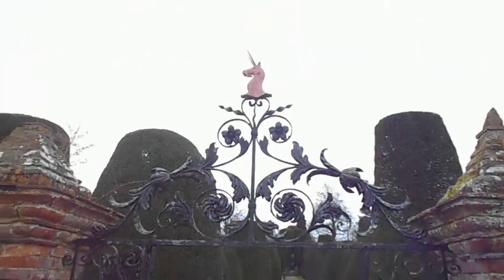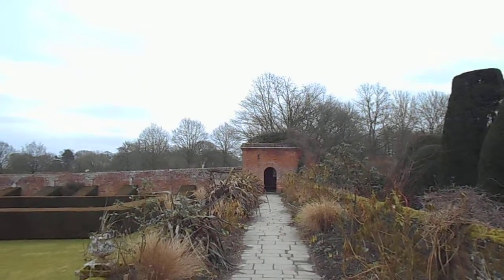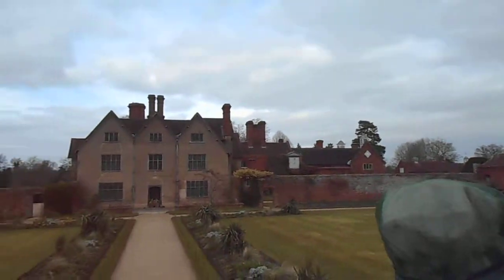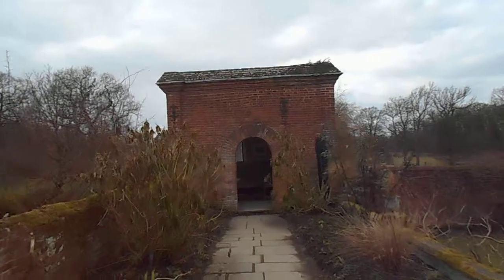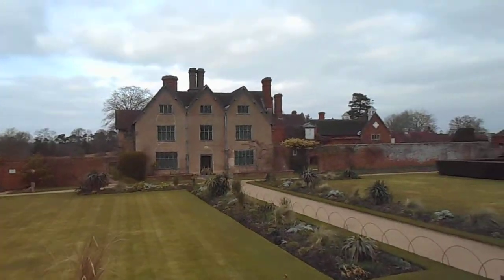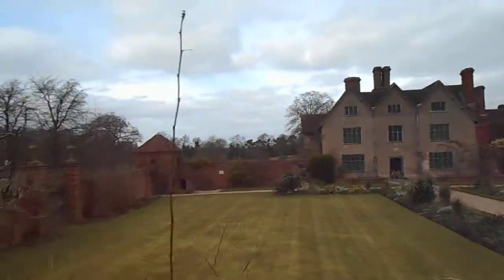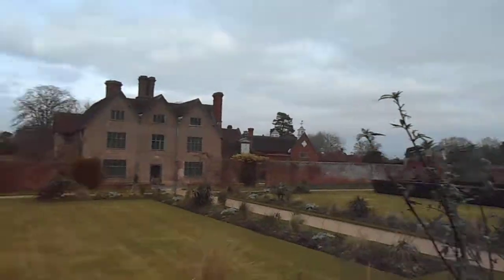Nice metalwork. I wonder if you can see the lake from in here — it would be a wasted opportunity if you couldn't. What a super house Packwood House is.